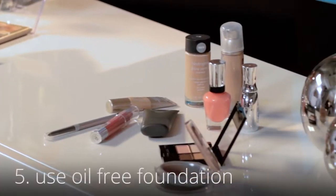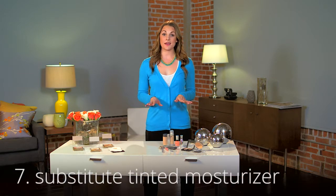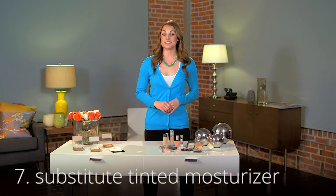Then, when it comes time to put on your makeup, choose an oil-free foundation and finish it off with an oil-free powder, which will help absorb the moisture. Also, if it's a warm light, go light on the makeup using a tinted moisturizer in place of the foundation.